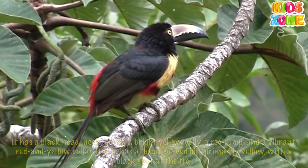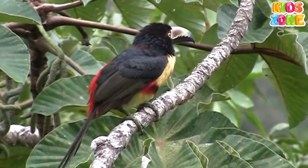It also has a large, curved bill, primarily yellow, with a black spot at the tip.